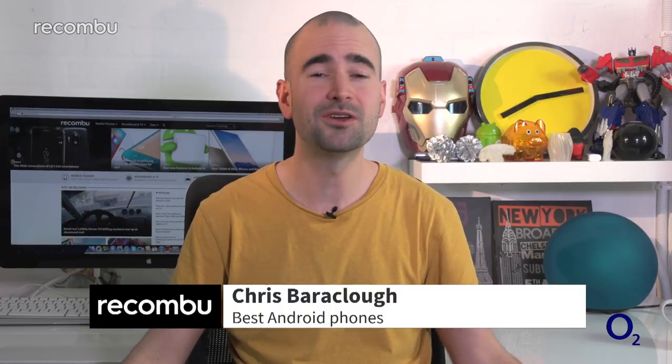Right now, you can snap up some seriously awesome Android handsets from UK providers such as OR2, with some really good smartphones like the Xperia Z5, the LG G4, and the Nexus 6P. Here's our complete guide to picking the best Android blower for you.